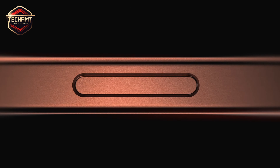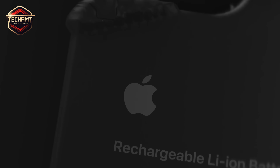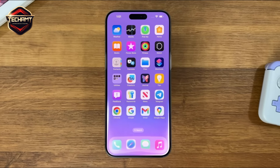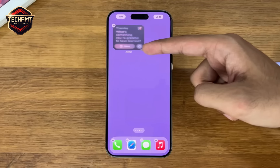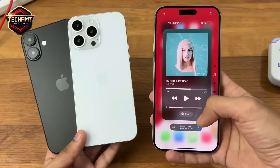Hey everyone! Welcome back to Tech AMT. Apple's September event just wrapped up, and to be honest, my expectations were pretty low. But after checking out the new devices, there's way more to talk about than I originally thought. So, let's dive into the highlights of iPhone 16 Pro and Pro Max.